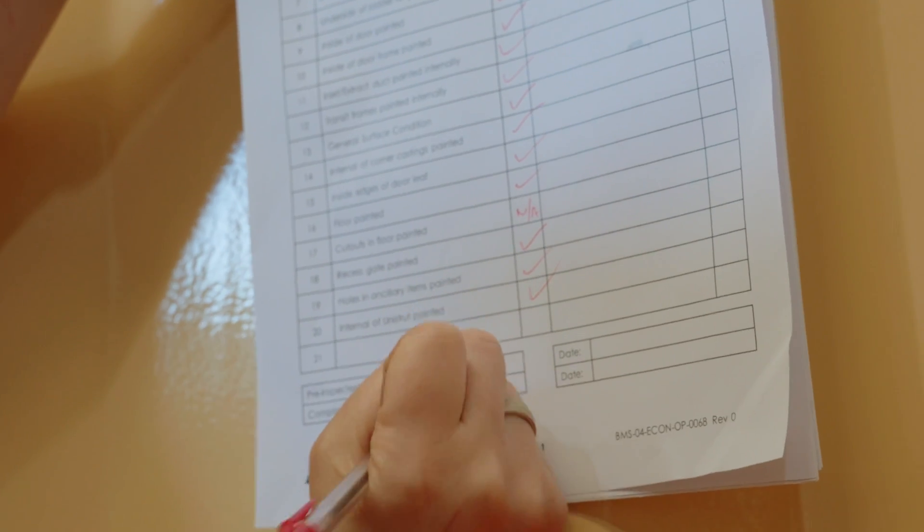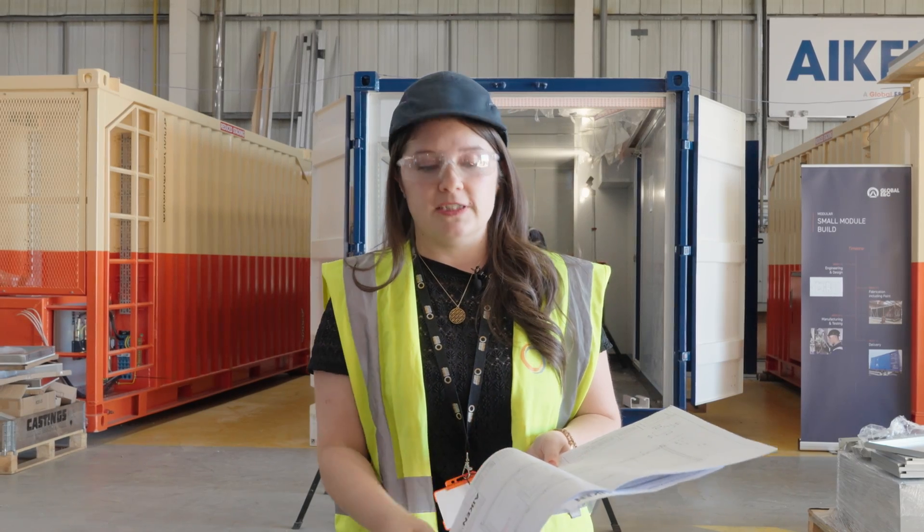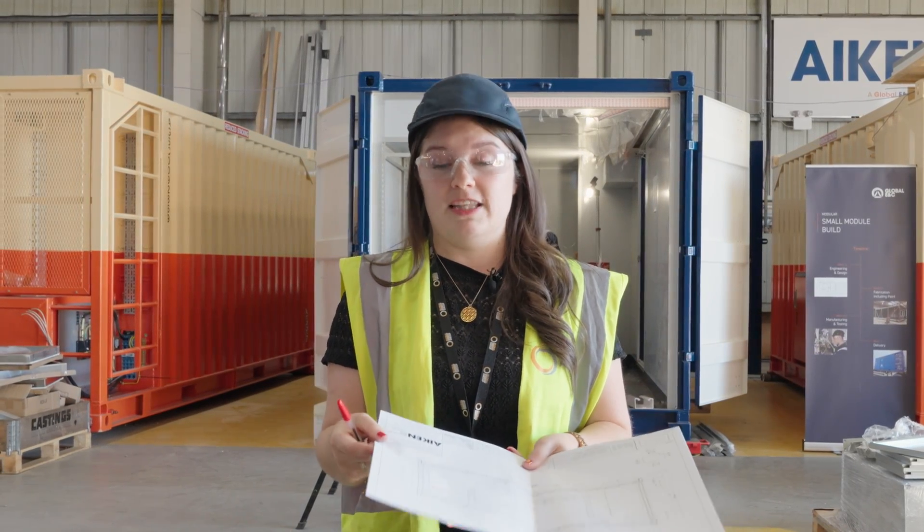Then when the cabin has been outfitted, I take down the architectural drawings that were issued to the workshop and check them against what has been built, and make sure that everything is as per what has been client approved.